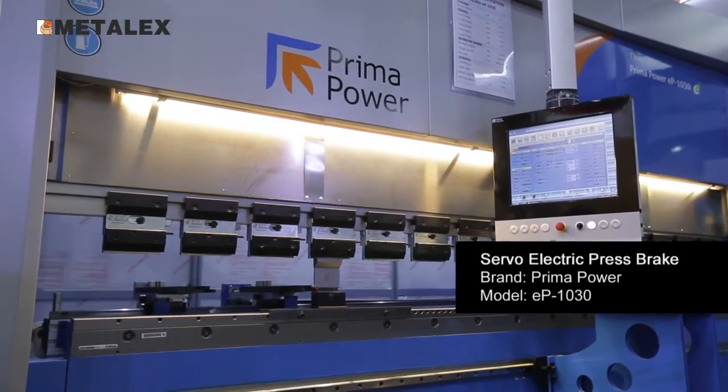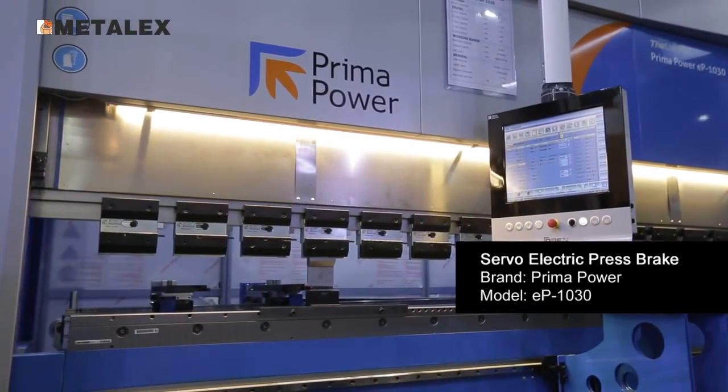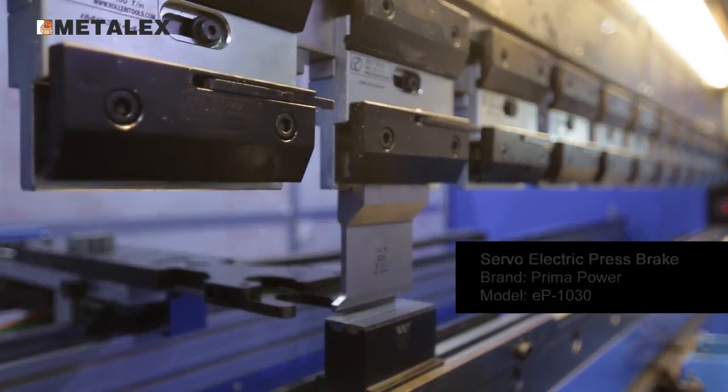This machine is totally servo-electric. It means no more oil, no more valves, no more pump — and it is the state of the art in terms of technology in press brake and bending.